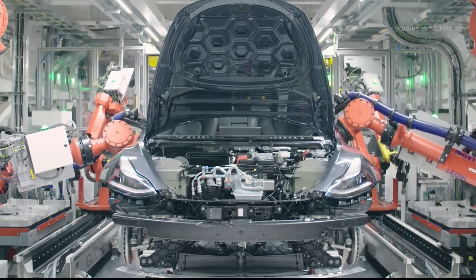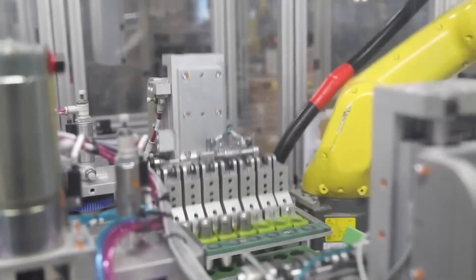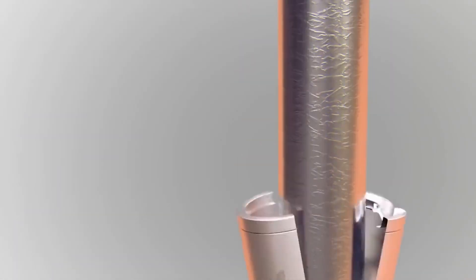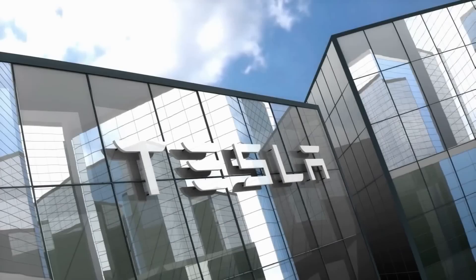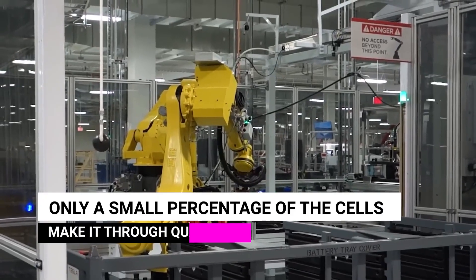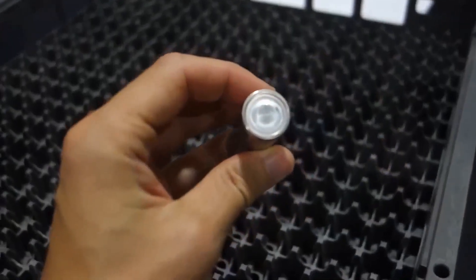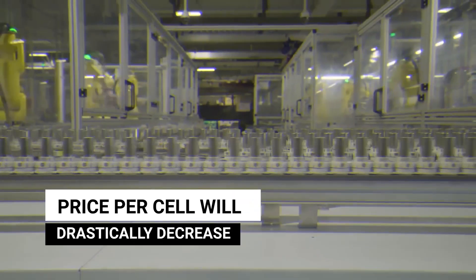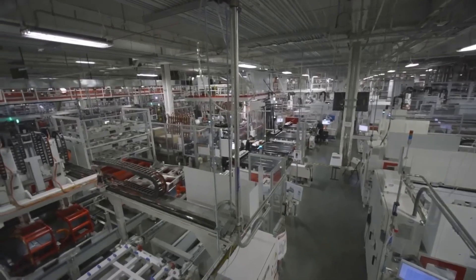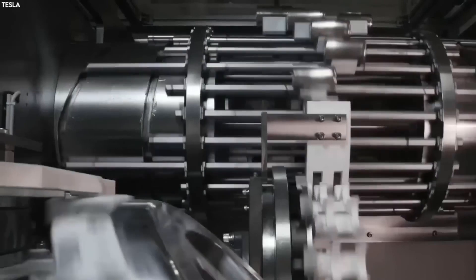Making matters worse, the energy density is further decreased by the cell walls being three times thicker than a 2170 cell. Because both coating techniques produce identical results, it is extremely difficult to tell whether an electrode has been dry coated or not. However, because this strategy creates a bottleneck, Tesla struggles to ramp up manufacturing. Only a small percentage of the cells make it through quality control, which results in a sharp increase in the cost per cell. But if they succeed with this technology, the price per cell will drastically decrease. It is likely that the existing 4680 cells are dry coated.